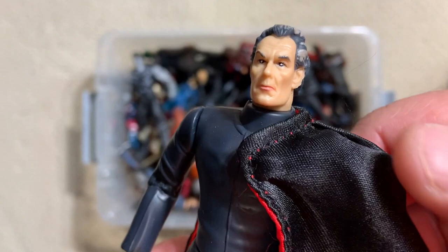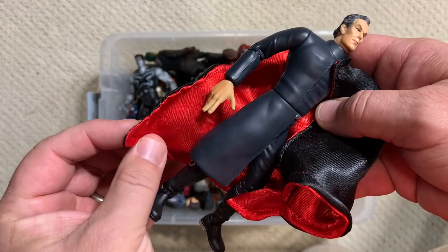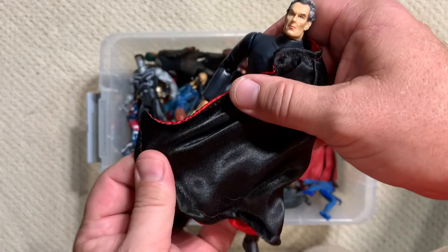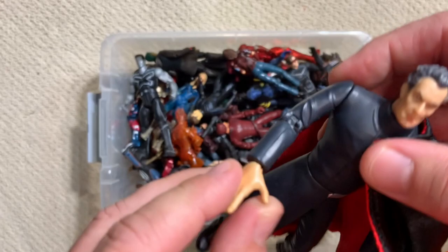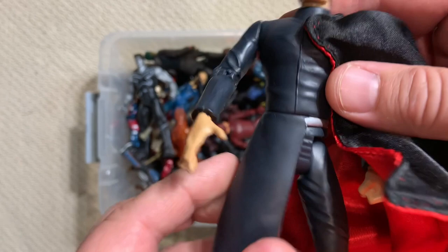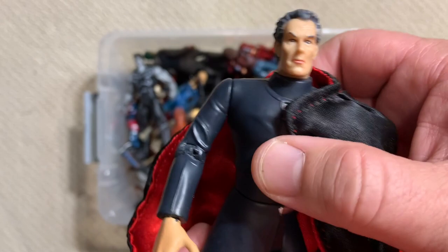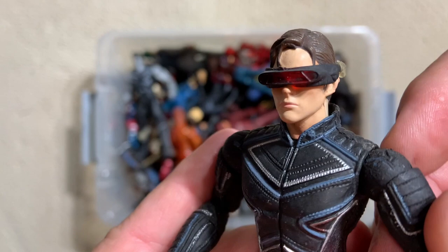If that's Professor X, here is Magneto - pretty good head sculpt, good paint wash, really cool how they managed to do his half-cape. The cape has a wire in it so you can really get it to form and wrap around him. These figures were from around the very beginning of Marvel Legends - no ball-jointed shoulders, no double elbows or knees, minimal articulation, no ankle rockers, just T-hips. These figures were much more about sculpt and movie likeness accuracy than articulation at that point.